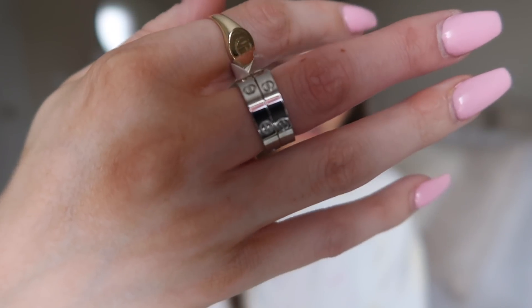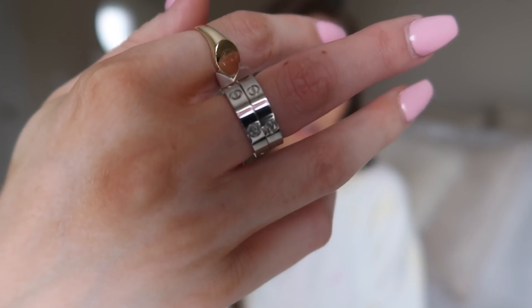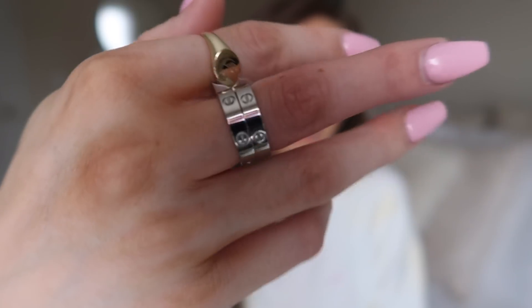I loved the gold ones so much that when I placed a new Amazon order I picked up the silver ones too. These are from a different seller but seem to be pretty much the exact same quality. I haven't worn them for months yet to fully test them, but they look and feel the same. I really like these.